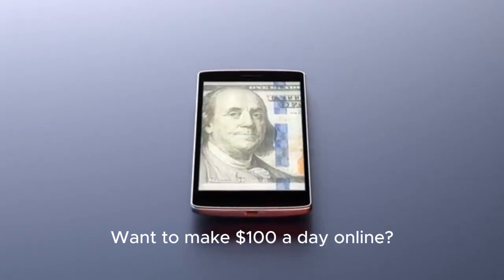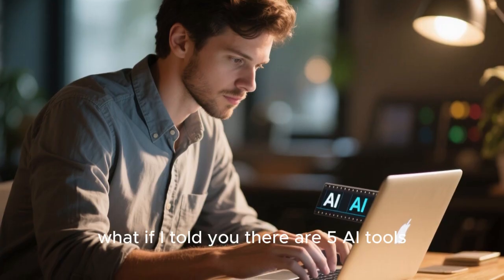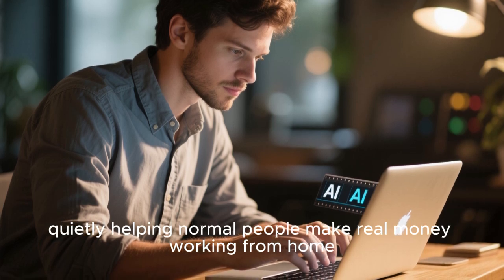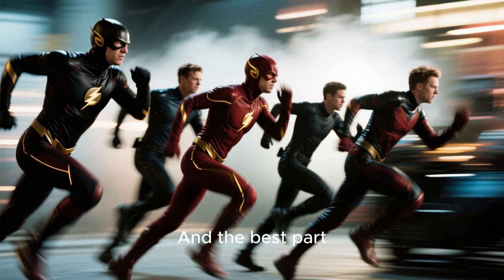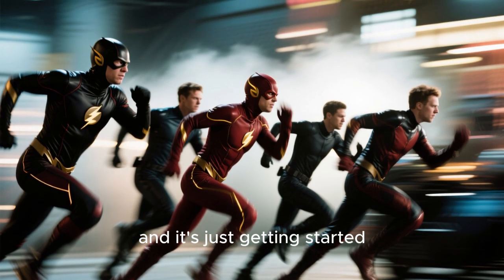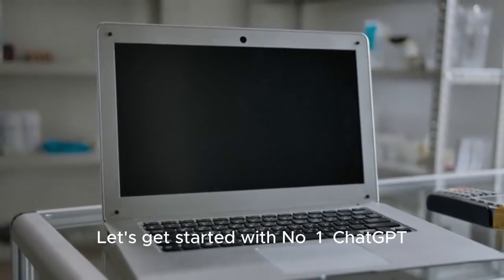Want to make $100 a day online without coding, without investing, and without begging your boss for a raise? What if I told you there are five AI tools quietly helping normal people make real money working from home, from their phone, from anywhere in the world? It's easy, it's fast, and it's just getting started. No BS, no hype — just the tools and how to use them.